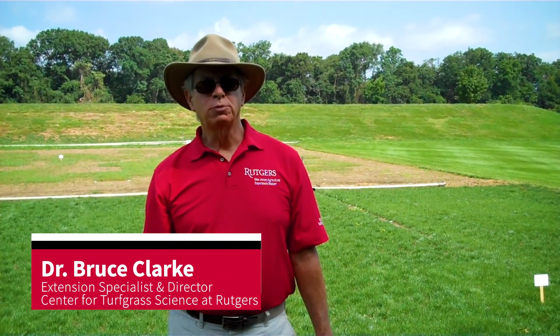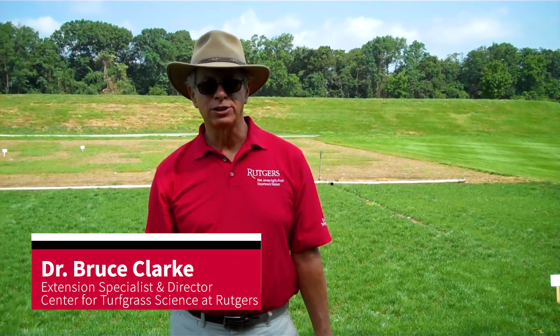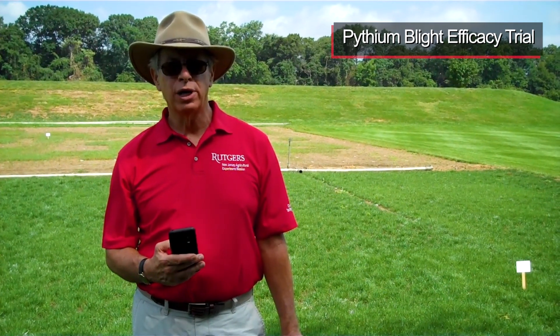Hi, I'm Dr. Bruce Clarke. I'm the Extension Specialist in Turfgrass Pathology and the Director for the Rutgers Center for Turfgrass Science. Welcome to the 2020 Rutgers virtual field days, and it's my pleasure to show you some results from our Pythium fungicide efficacy trial.